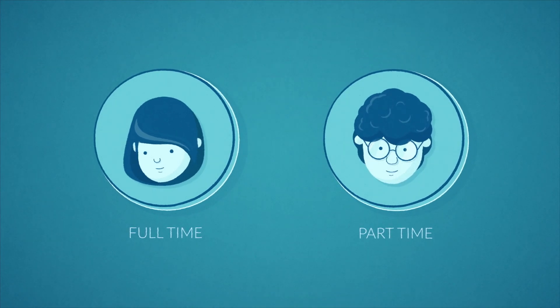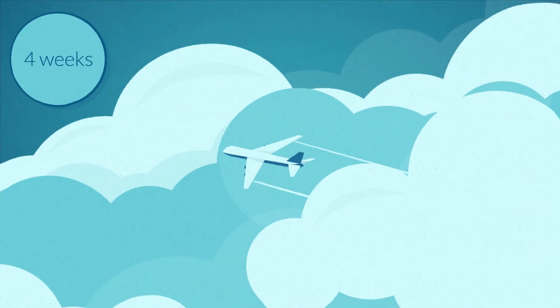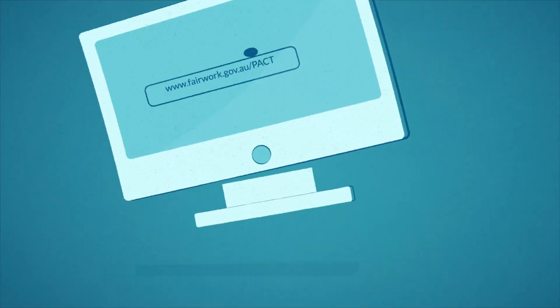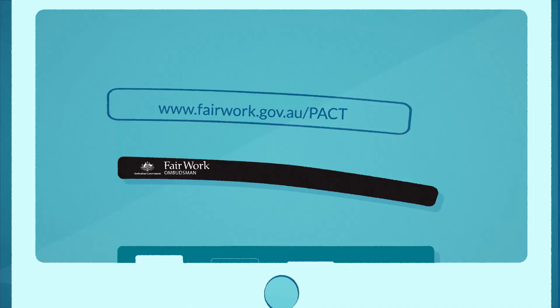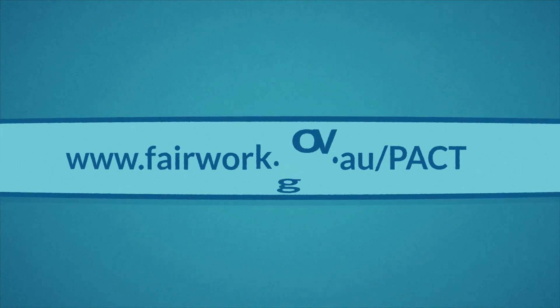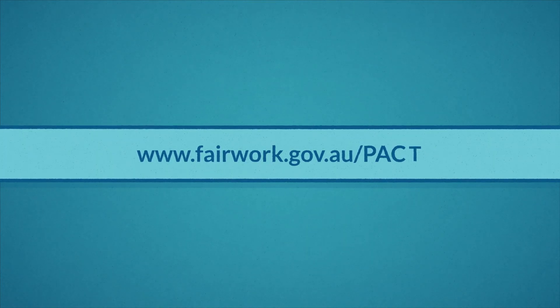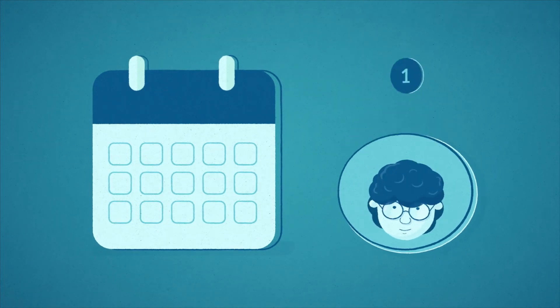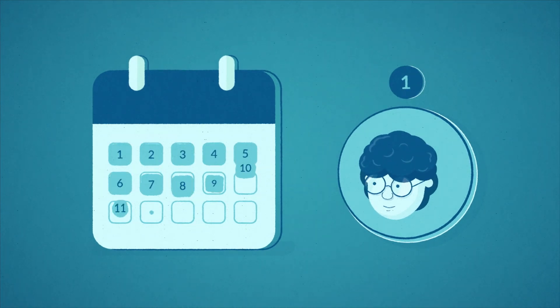How annual leave works. Full-time and part-time employees in Australia get four weeks of paid holidays per year called annual leave. To work out exactly how much leave an employee earns, you can use our calculator at fairwork.gov.au/pact. But roughly, an employee earns one day of annual leave for every 13 days they work.